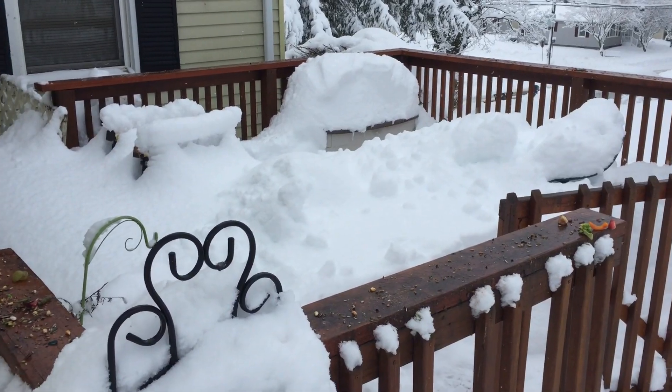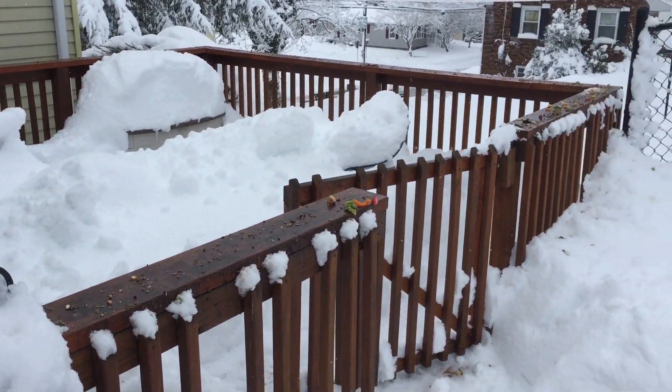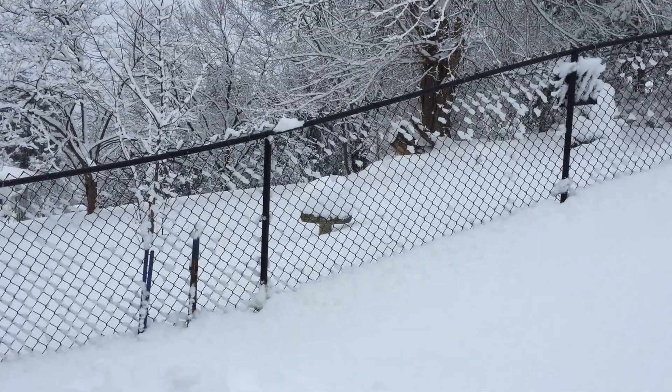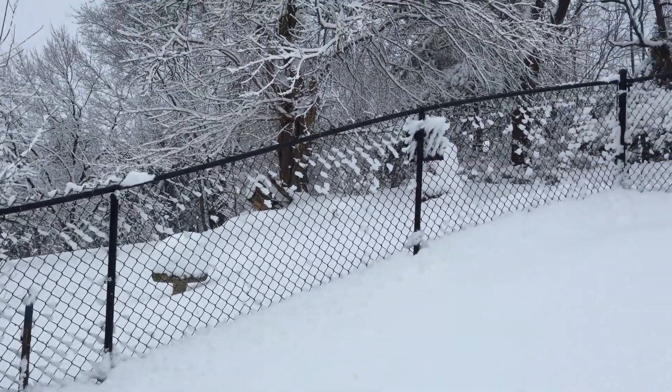That's our deck. You can't even see the deck — it's buried underneath everything. But there are kids over there somewhere trying to sleigh ride in this mess.